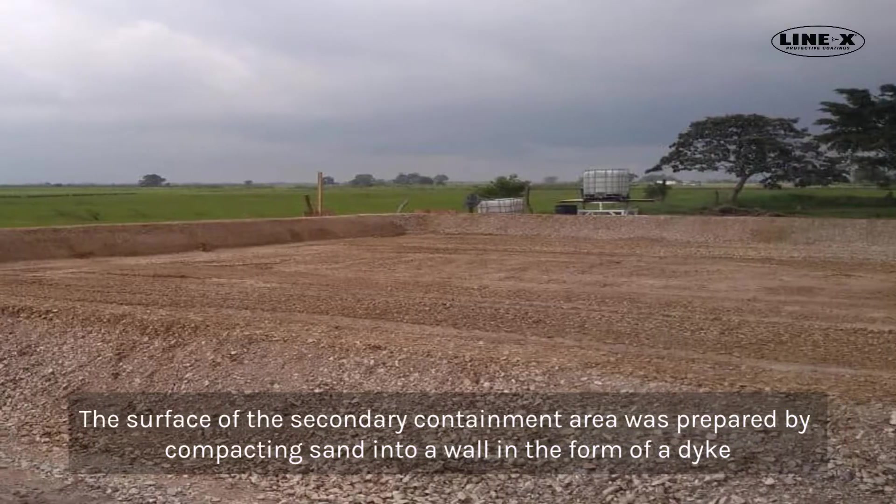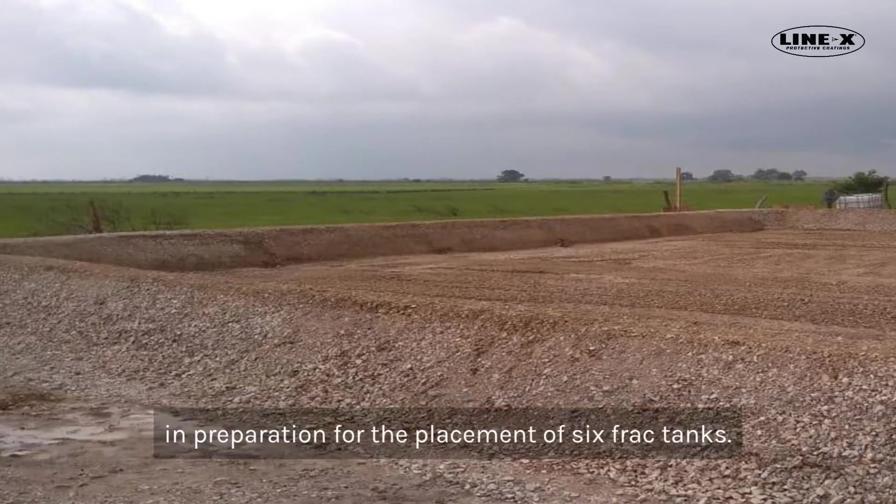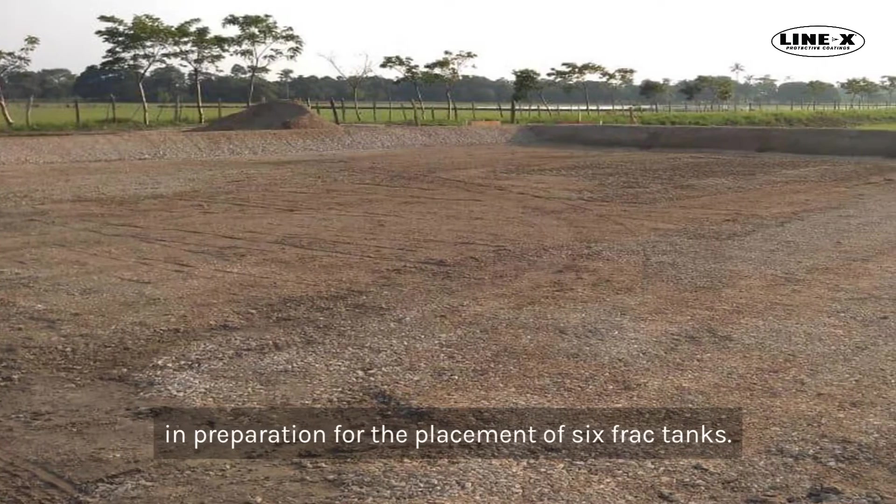The surface of the secondary containment area was prepared by compacting sand into a wall in the form of a dike, in preparation for the placement of six frack tanks.